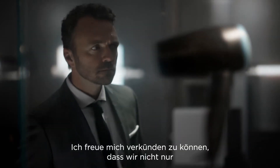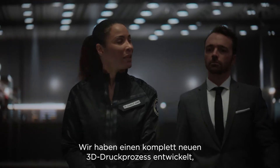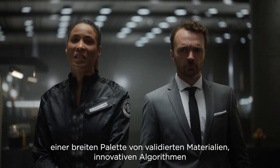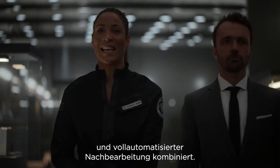I'm glad to say that we've done nothing less than revolutionized the whole category. We developed a completely new 3D printing process that combines DLP printing technology with intuitive software, a broad range of validated materials, innovative algorithms, and fully automated post-processing.